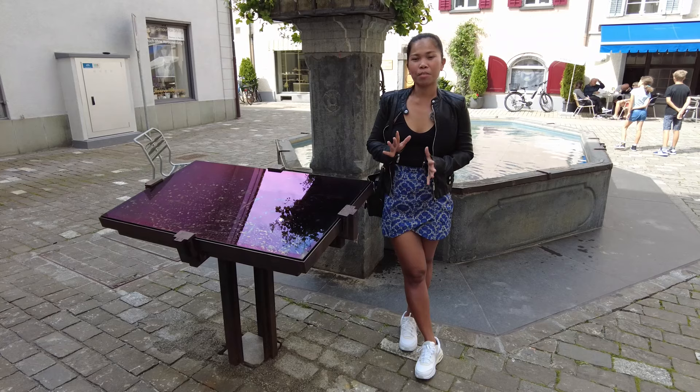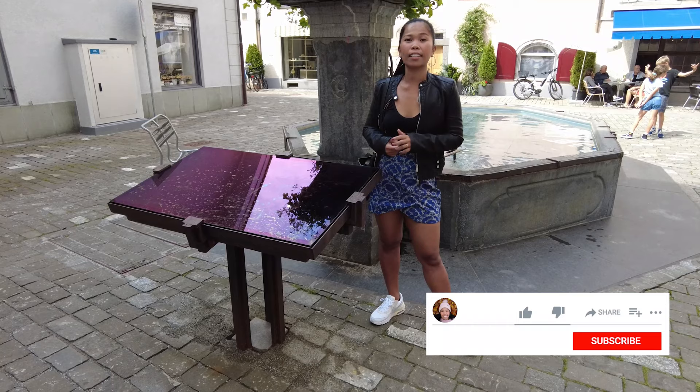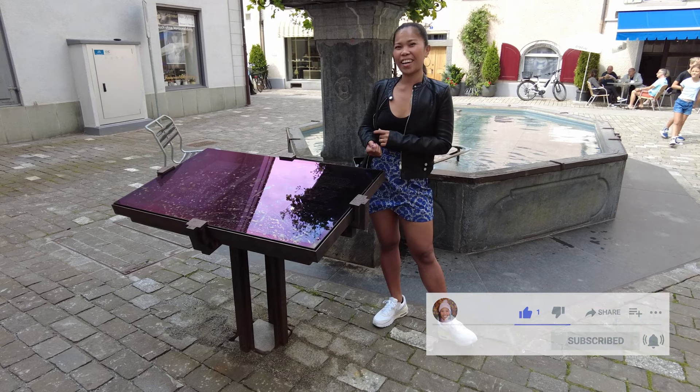Okay guys, that's the end of my video for today. By the way, if you're planning to visit the fountain here in old town, they have also a plate which you can read the history of the artist — it's written in many languages. If you're not yet subscribed, please do subscribe and share this video with your friends. Thank you, bye!